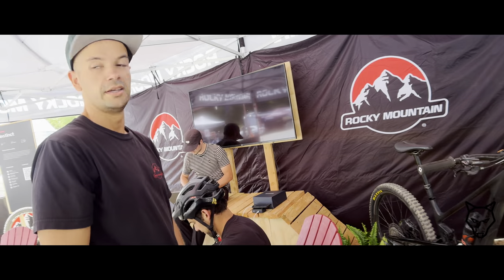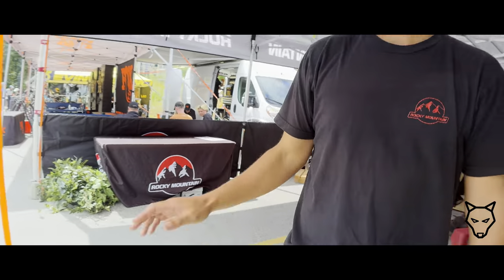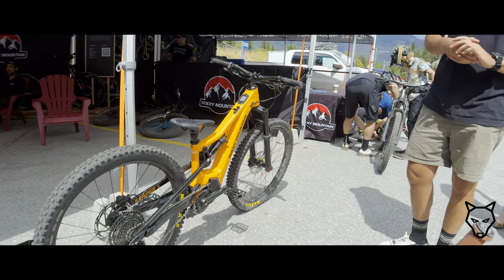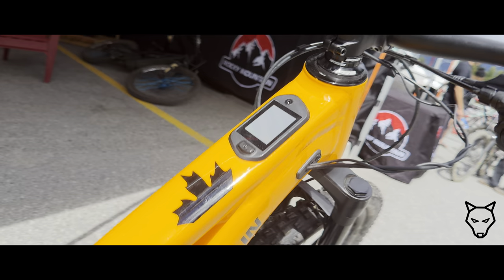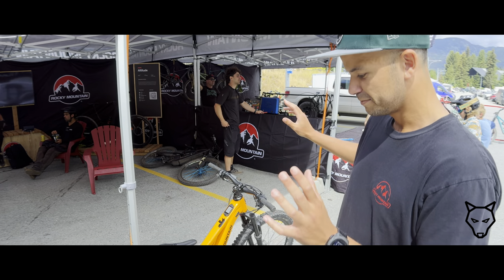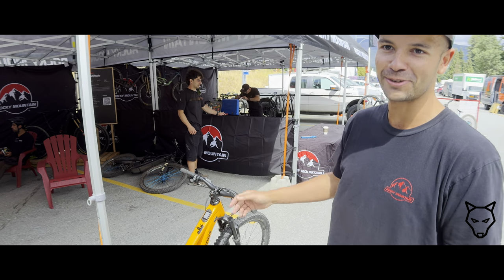That's the Ripley Powerplay — our very first electric suspension e-bike. It uses the Dynamic motor, which is the motor we built and developed in Vancouver and in Quebec. That's our own technology; we have a team of engineers working on it all year long. It's a new toy for younger riders to get out more often, or to get their parents out more often.